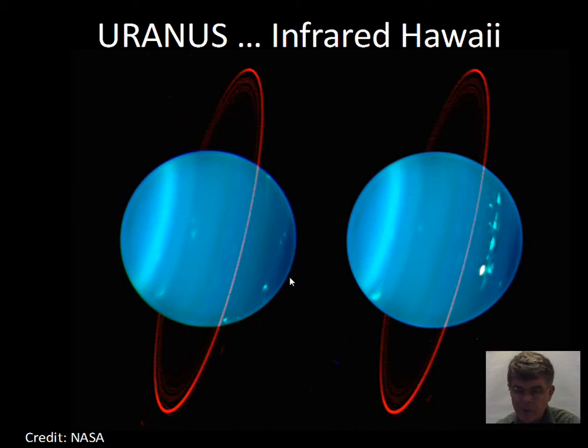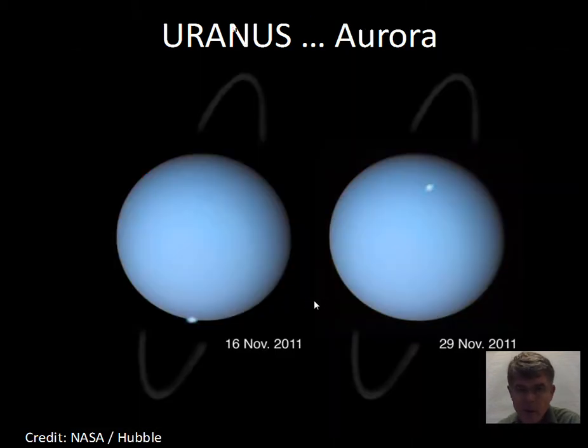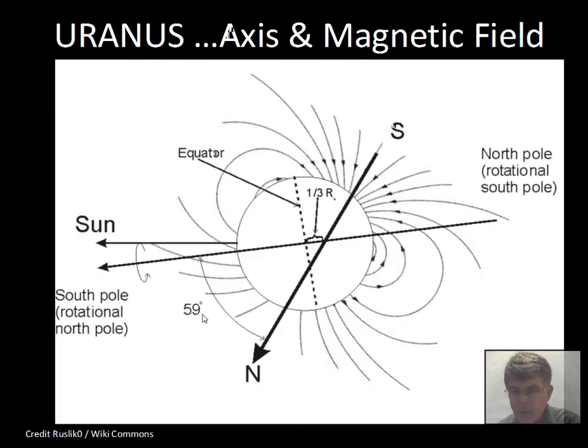Uranus can also be imaged in infrared from the Keck telescope atop a tall dormant volcano in Hawaii. At that altitude the telescopes are above much of Earth's water vapor, making infrared astronomy more possible. You can see a few details picked up by the infrared camera versus visible light. The Hubble Space Telescope has also photographed aurora on Uranus — you can see the glow above the atmosphere. The presence of aurora suggests a magnetic field.